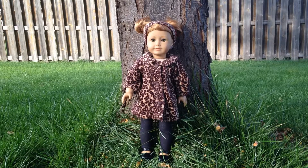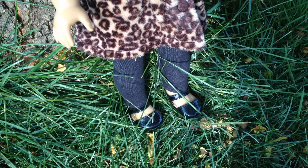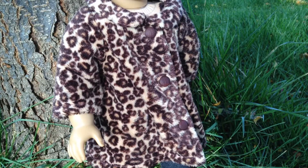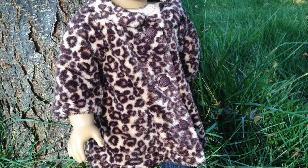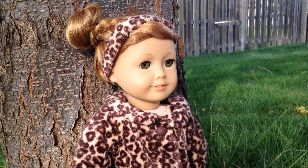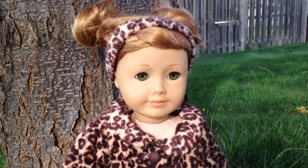Mia is being a cheetah for Halloween using stuff I already had. I used a simple pair of black shoes from American Girl, black leggings from Sage's sweater outfit, and a cheetah coat from a biddy baby set from a long time ago — now retired. The headband also came with that set, and I put Mia's hair in cute little pigtail buns to look like ears.